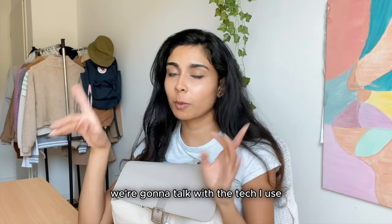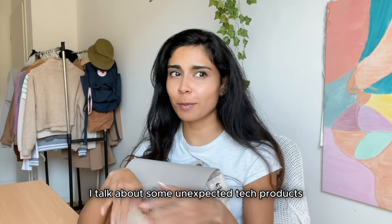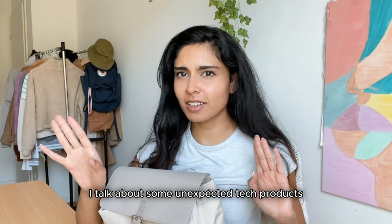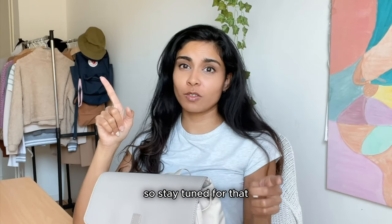Let's start. In this video we're gonna talk about the tech I use both at work and at home, and at the end of the video I talk about some unexpected tech products that you might not include but are extremely important to me, so stay tuned for that.